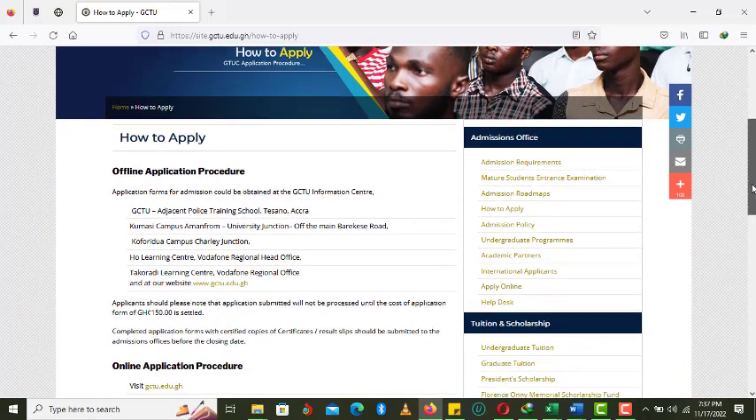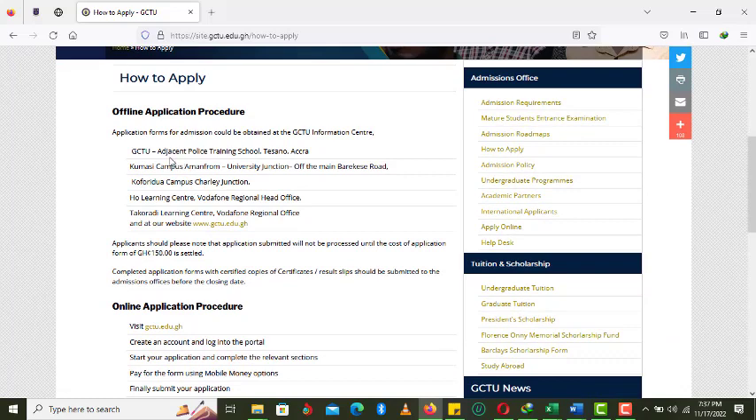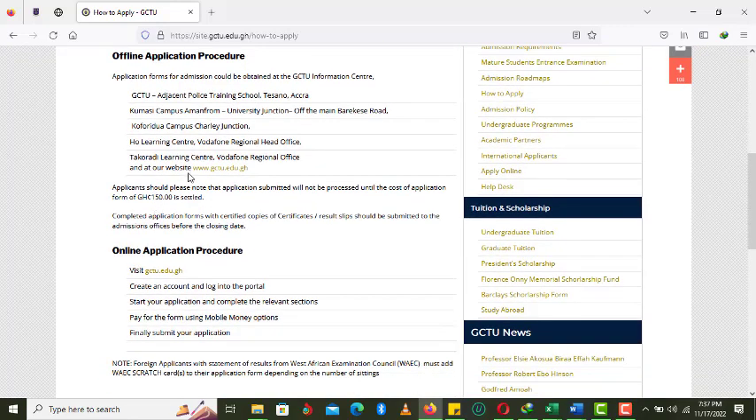Under how to apply, there are two modes of application: offline and online. With the offline application mode, you obtain the forms at the Ghana Communication Technology Information Center adjacent to the Police Training School, Tessano, Accra, or at the Ekomansi Campus at Ammanfrun University Junction off the main Barracks Road. You can also get forms at the Koforidua Campus at Charlie Junction, the Ho Learning Center, and the Takoradi Learning Center.